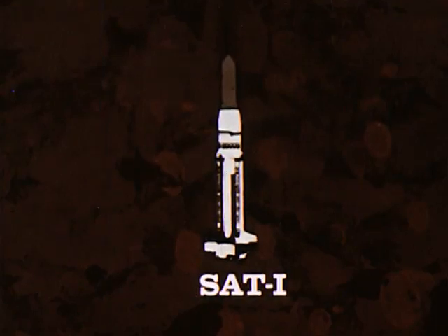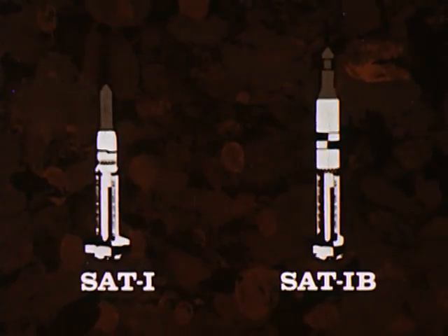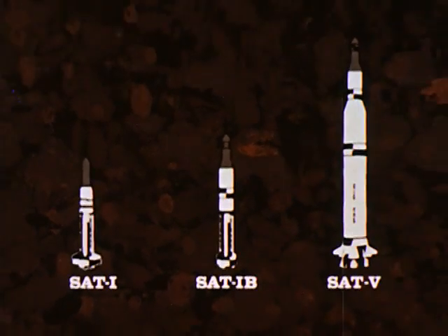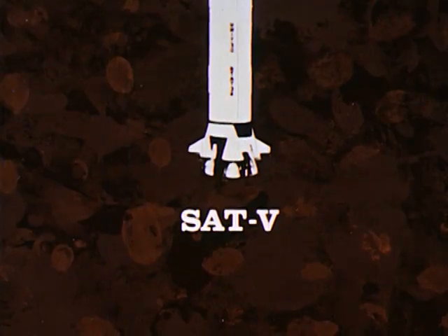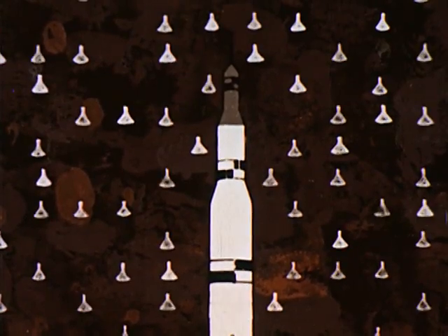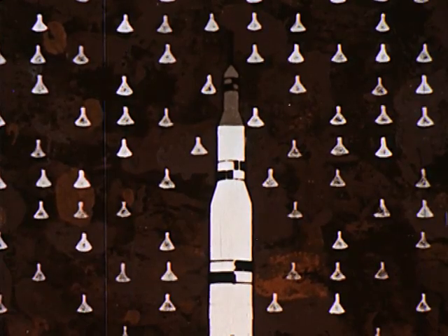Saturn I is a two-stage launch vehicle. Its first stage has a total thrust of one and a half million pounds. Saturn I-B is also a two-stage vehicle; however, its upper stage contains more than twice the power of the Saturn I second stage. The Saturn V is a three-stage vehicle with a booster thrust of seven and a half million pounds — enough power to put 80 Mercury capsules in orbit, or to send the equivalent weight of two freight cars to the moon.